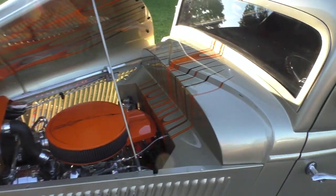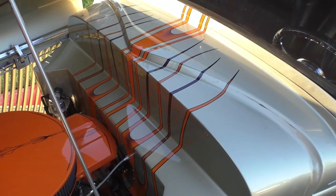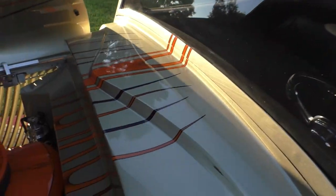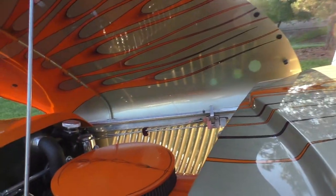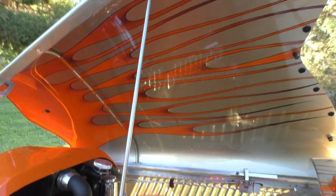We'll get you underneath the hood here and cover the engine compartment. Notice how we talked about the flames kind of flowing all the way through the car — mirror image, top and bottom. You'll see they flow over the firewall, over the roof panel there. The bottom side of the hood matches the top side of the hood where it comes to flame. Hence the mirror image.